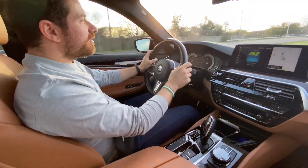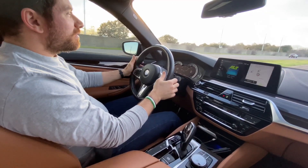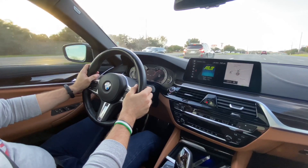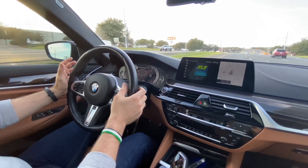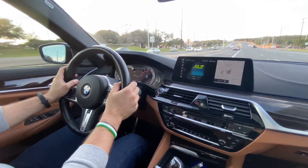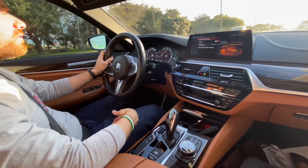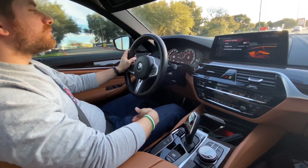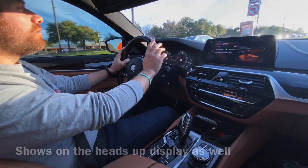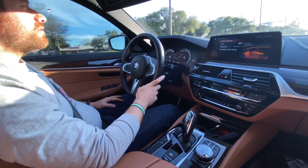We have the wireless charger here. The lane keep assist should be working — I'm going to let it do its thing. It vibrates but it's not really keeping me in lane. It also shows you the speed limit on the dashboard, and when you go above it, it turns red, which is very interesting. My M5 doesn't have this — I think it's a really helpful feature.